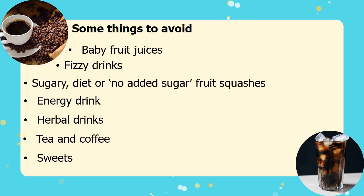Sweets should only be given rarely, and the best time is at the end of a meal rather than as a snack between meals. This helps protect your baby's teeth against decay.